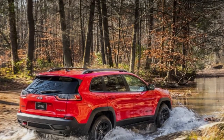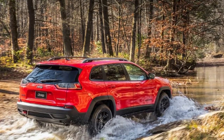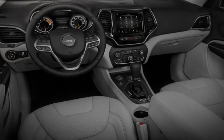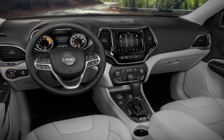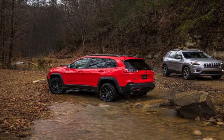The Jeep name can be a permit to print cash, and the Cherokee mid-size SUV is in the biggest SUV segment that shows no signs of slowing down. FCA still has some work to do, which is the reason the 2019 Jeep Cherokee, making its debut at the 2018 Detroit Auto Show, gets a noteworthy refresh.